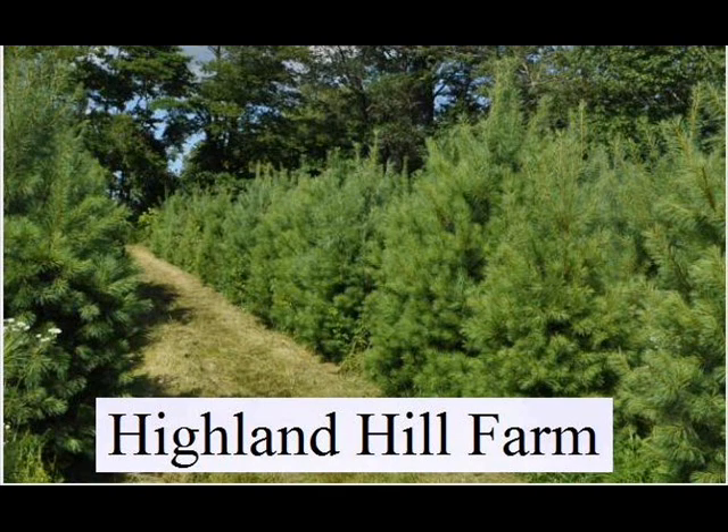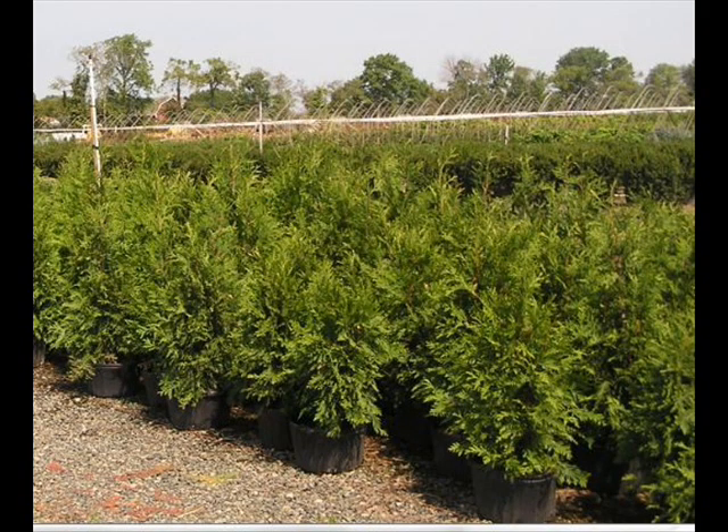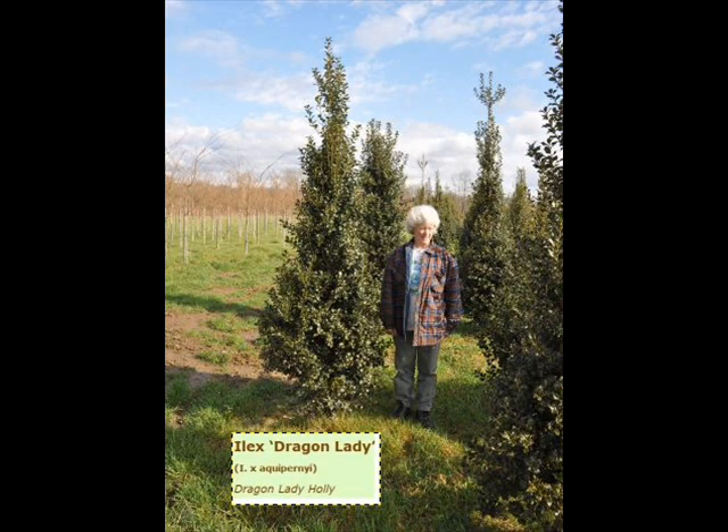We also have hemlocks up to 10 to 12 feet high, along with redwoods. We can also supply you with bald cypress, larch, and eastern red cedar. In the way of shrubs, we have arrowwood viburnums, bayberry, blackhaw viburnums, a whole range of viburnums, dogwoods — red twig and silky dogwoods — and elderberries.